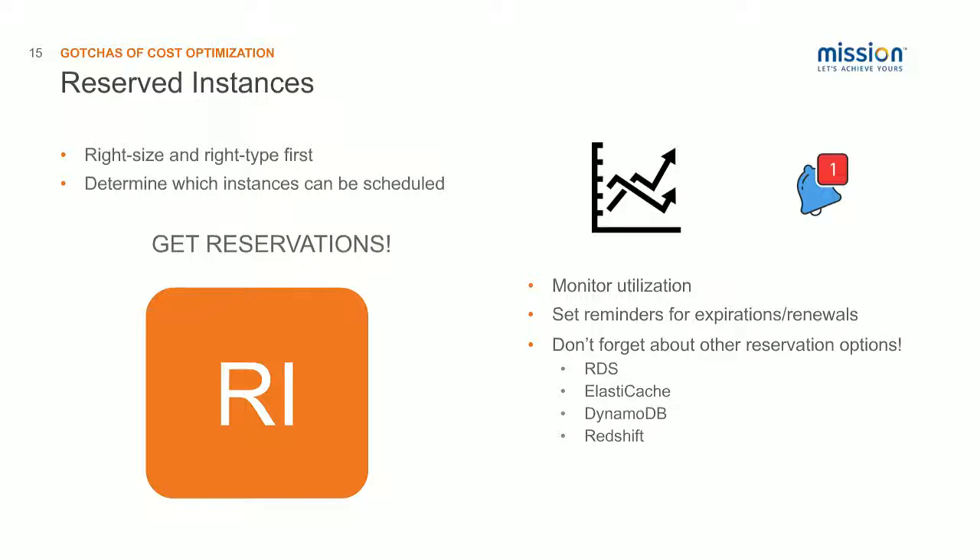AWS does not provide notifications about expiring RIs and there's no mechanism to automatically renew them. I suggest setting a reminder in your calendar as soon as you buy the RIs — give yourself maybe 30 days notice to plan any upgrades so that when your RIs expire, you have a work plan to update to the new instance size or type and can purchase reservations again quickly. Also, don't forget about the other reservation options — you can buy reserved usage for ElastiCache, DynamoDB, and Redshift as well. There are considerable savings to be had there.